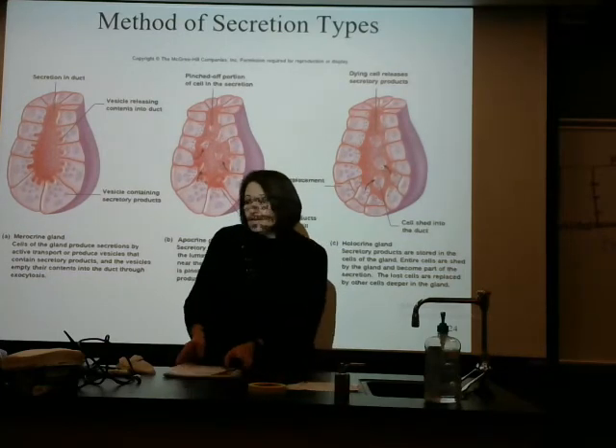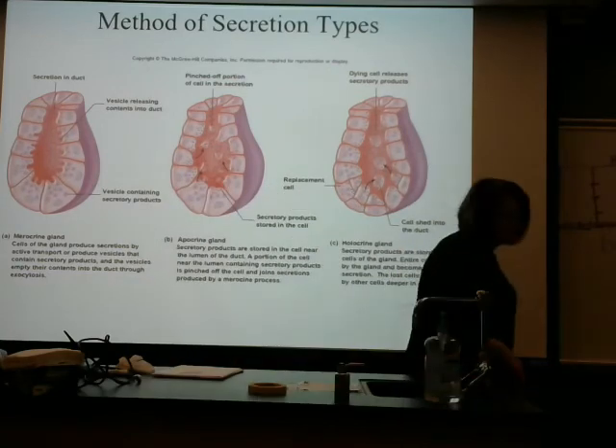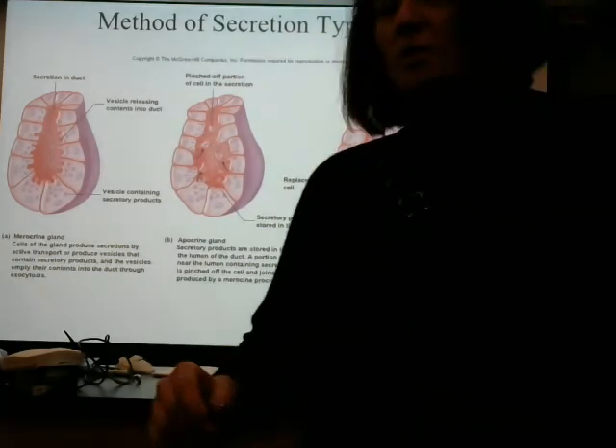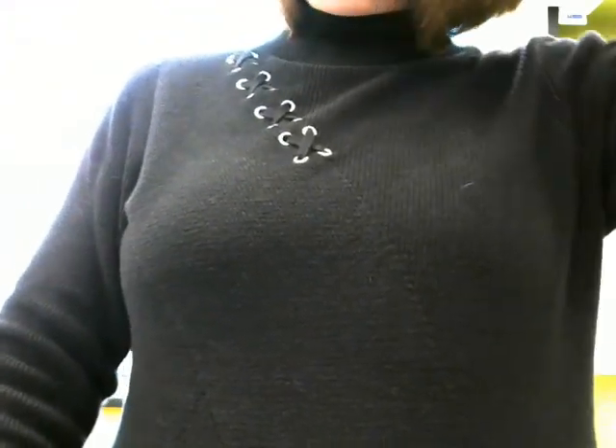So that is our types of epithelial cells. We're going to find them in many areas of the body. So for today's lab, we're going to move to lab six.